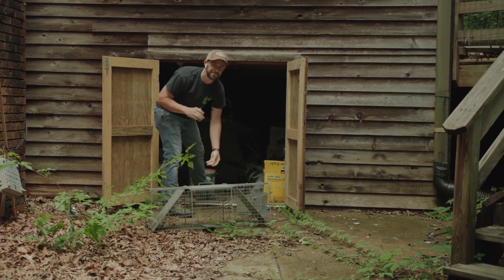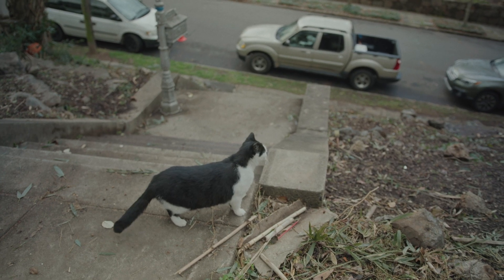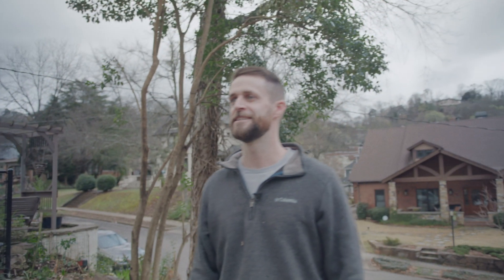Whenever we first bought this house, there was a bad raccoon problem. There were raccoons just like all over inside the house. So I brought some traps over here and set them up with some tuna. But the only thing I caught was the neighbor's cat inside the house. It's just a cat that chills in the neighborhood — super sweet.